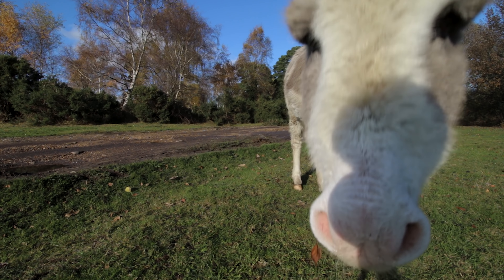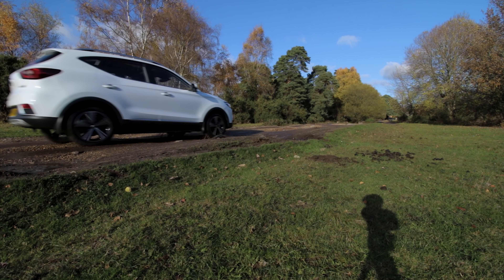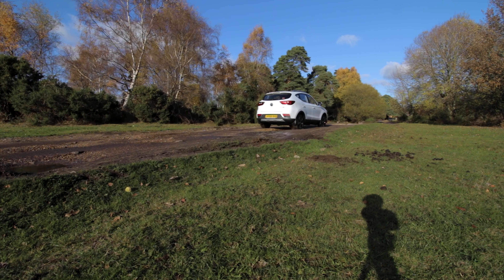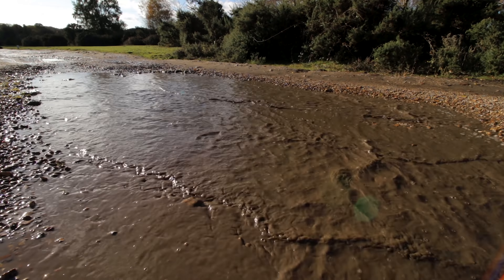Being an SUV, you do expect some off-road capability. I'm not saying this is a Land Rover, but I've brought it down this track which is really quite potholed and full of water, and it's dealing with it perfectly okay. There are a few clunks on some of the bigger bumps from the suspension, but if I lived in a rural area and just needed to go down tracks and small lanes, I think this would be absolutely fine.